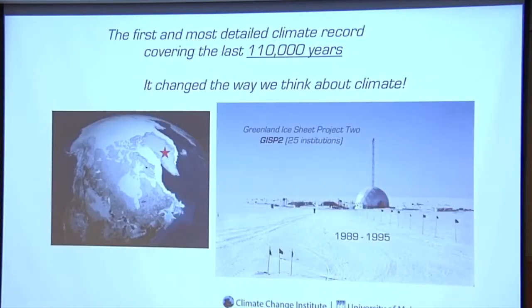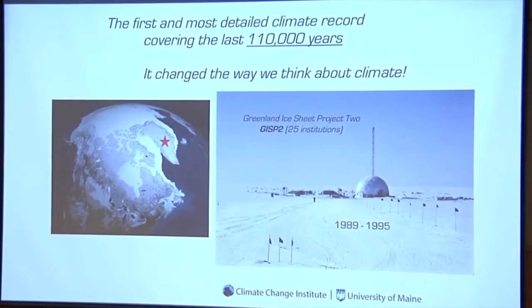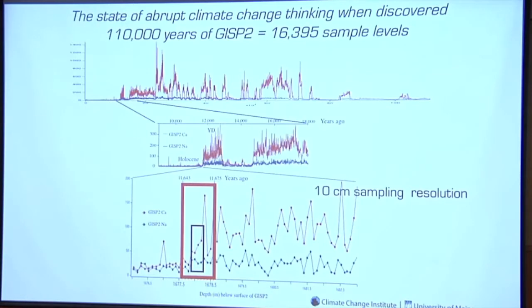The place we used this first was to redo parts of the Greenland Ice Core — the longest, most detailed record ever produced from the Northern Hemisphere, going back about 110,000 years. This completely changed the way we think about climate change because we found these abrupt climate change events. The transition from the Younger Dryas — a period of cooling and dustiness that ended about 11,500 years ago — into modern climate happened very fast. And all of this was based on a little more than 16,000 samples across 110,000 years, using 10-centimeter sampling.